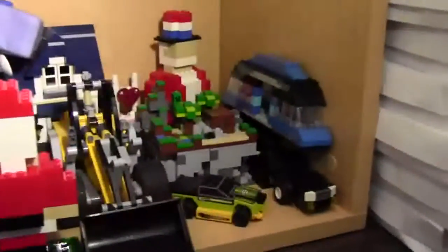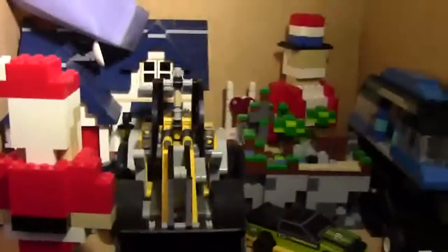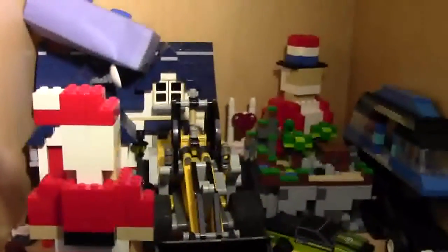My last shelf is another unorganized shelf full of sets that I like but don't really have a place for. There are also some MOCs here — the old monorail, a McDonald's Happy Meal set, Minecraft, the Apple Tree House — just some cool things.